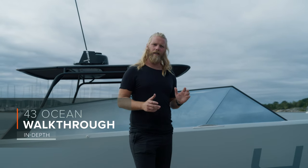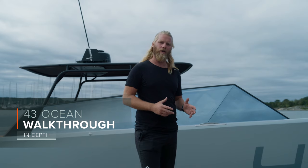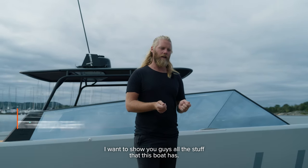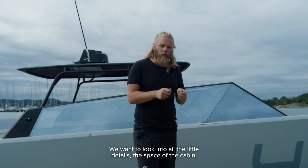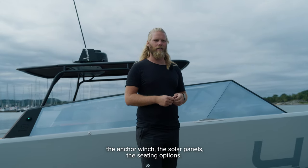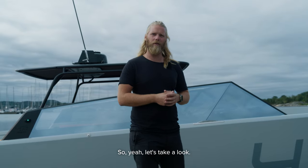This is the 43 Ocean, prepared for a proper model walkthrough. We want to show you all the stuff this boat has — a lot of it not common in other boats. From Goldfish, we want to look into all the little details: all the space of the cabin, the anchor winch, solar panels, and the seating options.